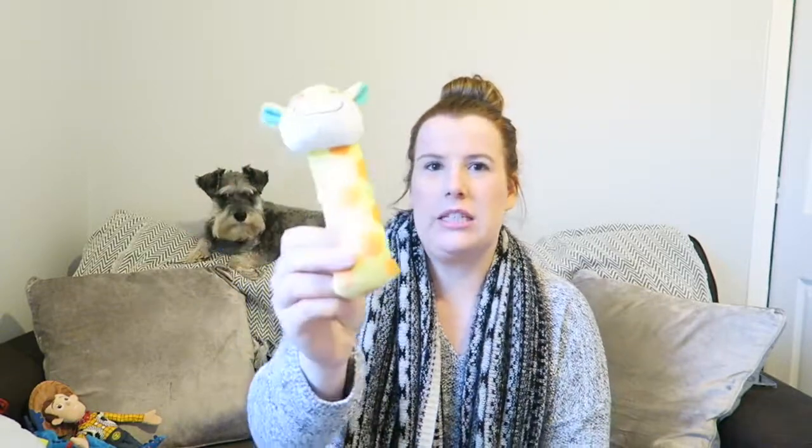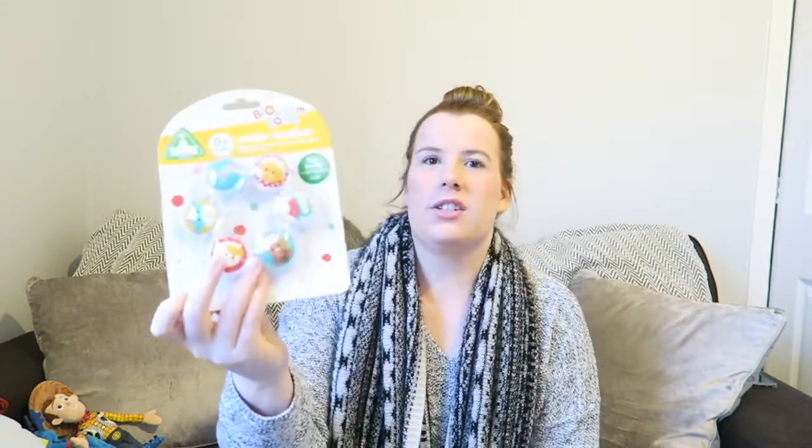We also got this rattle from Mothercare — it's a giraffe. He loves these at the moment; we've got a couple of them and one that goes on his wrist. When he moves his arm it shakes and he just smiles away when he hears it. We also got a water teether which can go in the fridge to be cooled, and is good for babies with sore gums. He's starting to find where his hands and thumb are, so I might give him this to look at since it has bright colours too.